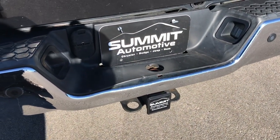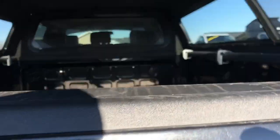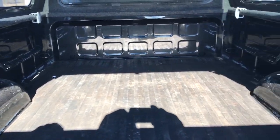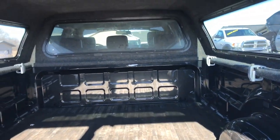It does have the full towing package which includes a receiver hitch, 4-pin and 7-pin wiring. It has an ARE truck cap and a drop-in bed mat. For the most part the box is in pretty nice shape — a couple little dings, but it's a truck.